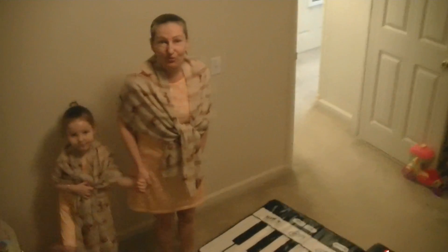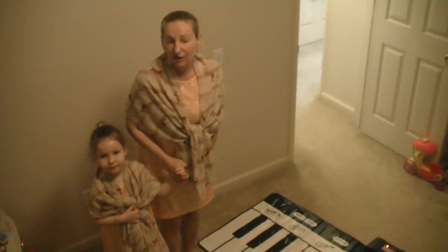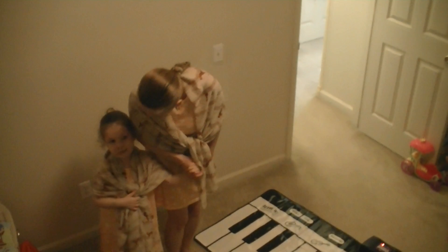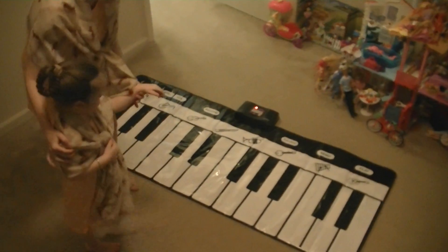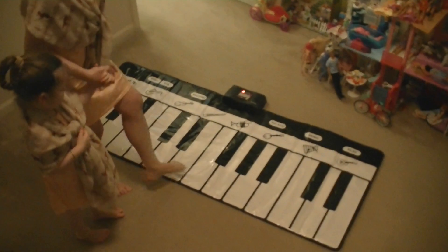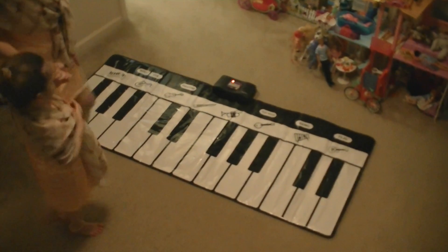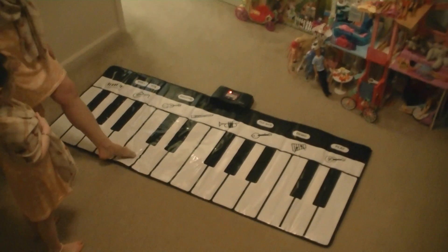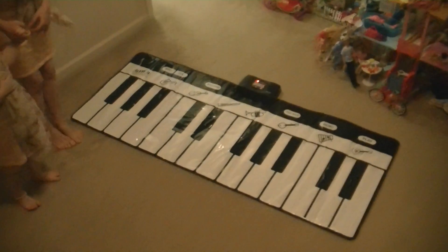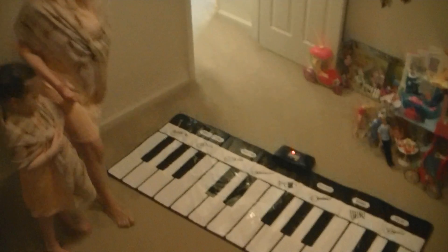Next, I'm gonna play whole steps and half steps, and she will identify whole step and half step. Are you ready? Okay, stay like this so you can see the keys. E, F — half step. D-flat, E-flat — whole step. B, C — half step. Half step, right. A-flat, B-flat — whole step. Good.